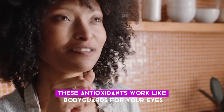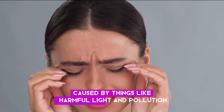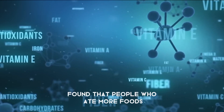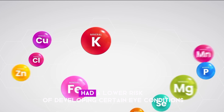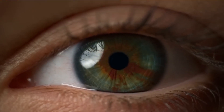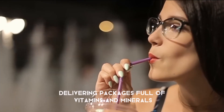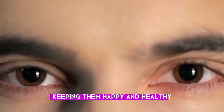These antioxidants work like bodyguards for your eyes, protecting them from damage caused by things like harmful light and pollution. A study published in the Journal of Clinical Biochemistry and Nutrition found that people who ate more foods rich in anthocyanins, like blueberries, had a lower risk of developing certain eye conditions like cataracts and glaucoma. Blueberries also improve blood flow to your eyes, ensuring they get all the nutrients they need. Think of it like delivering packages full of vitamins and minerals straight to your eye cells, keeping them happy and healthy.